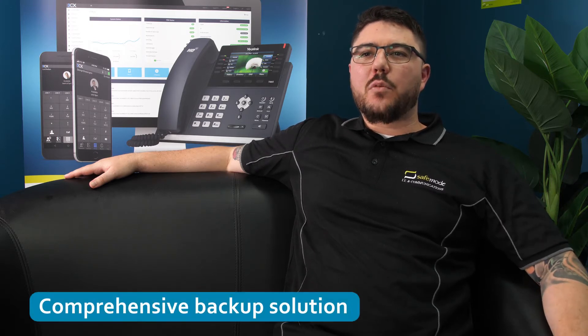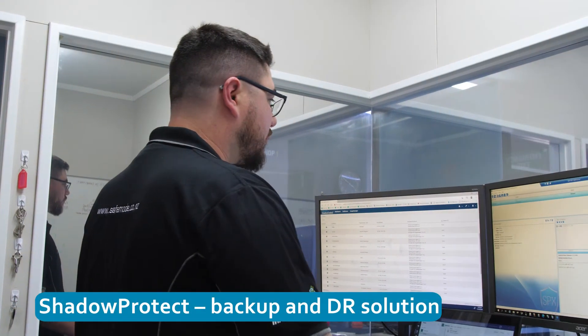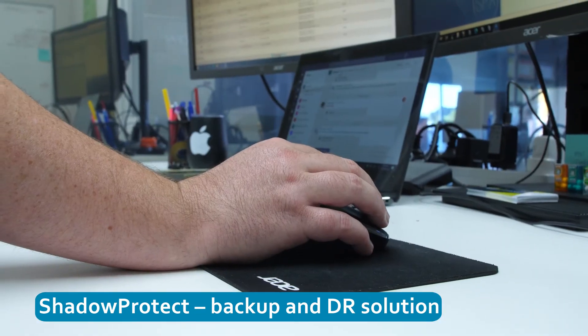StorageCraft provides a comprehensive and complete backup and disaster recovery solution. SafeMode uses StorageCraft's ShadowProtect offering to securely backup all of our clients' managed on-premise infrastructure on an hourly basis to a dedicated on-site backup server or NAS.